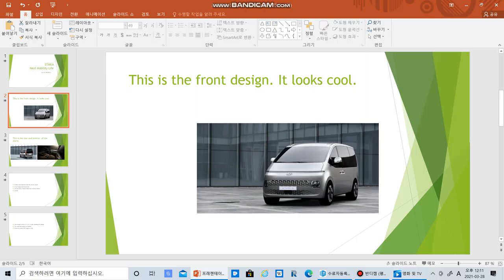This is the front design, it's quite cool. This is really a simple review — I'm just not going to do really detailed. This is the front design; it kind of looks like an electric shaver. The Lounge has different designs, but this is the normal. I'll do the Lounge later. This is the rear and interior of the Staria.